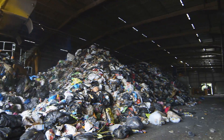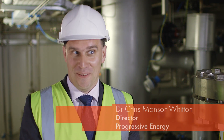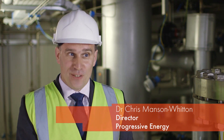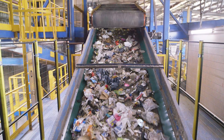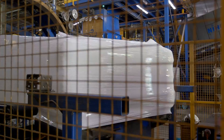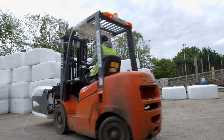As a country, traditionally we have disposed of a lot of our waste by digging holes in the ground and putting it in there. Now that's not a very sustainable thing to do. This process however converts that solid waste that we couldn't otherwise do anything with and converts it to a gas that helps us to decarbonise our heat.